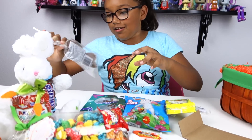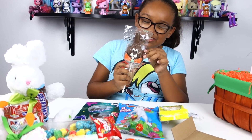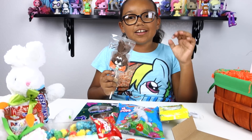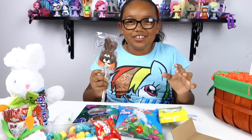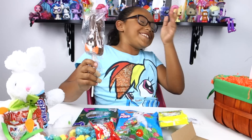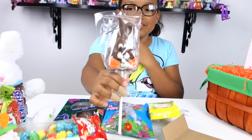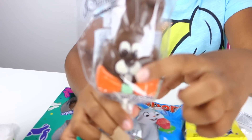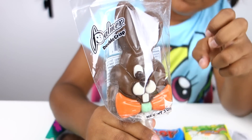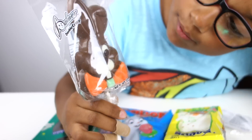We also got this thing from Target. I forgot what kind of chocolate it is — it's that kind of crunchy chocolate. It looks really cute because the bow tie has little carrots on the side and it has little buck teeth and eyes. I think the eyes are white chocolate. It looks so good!